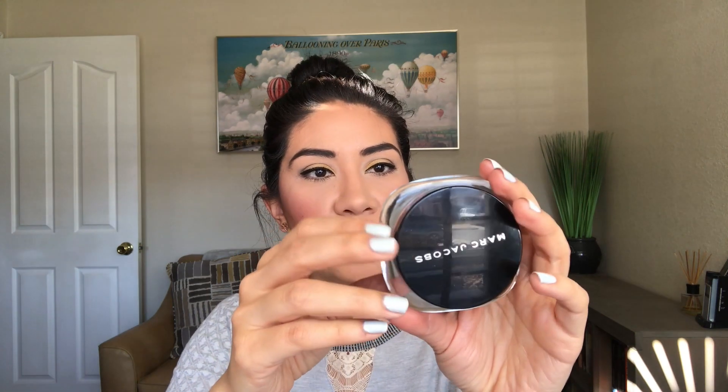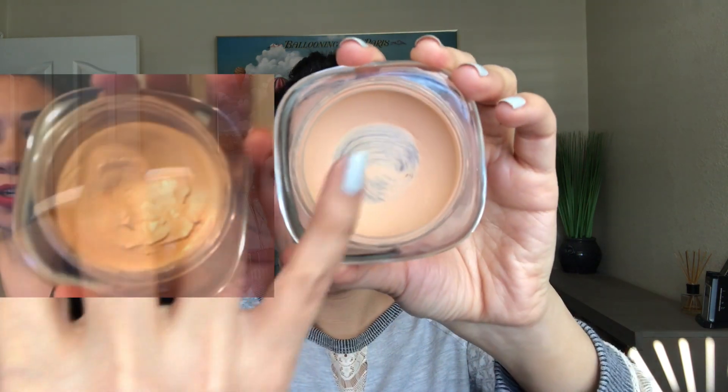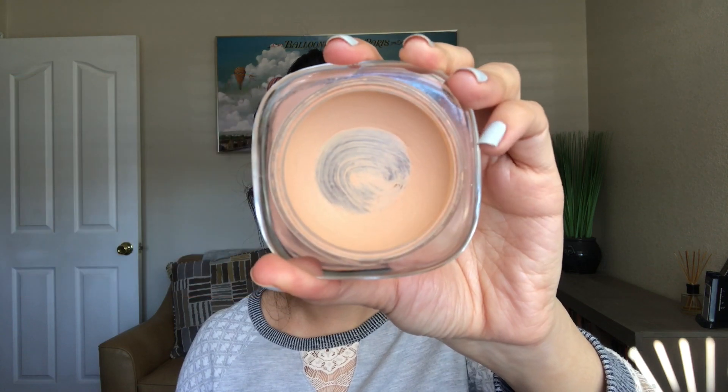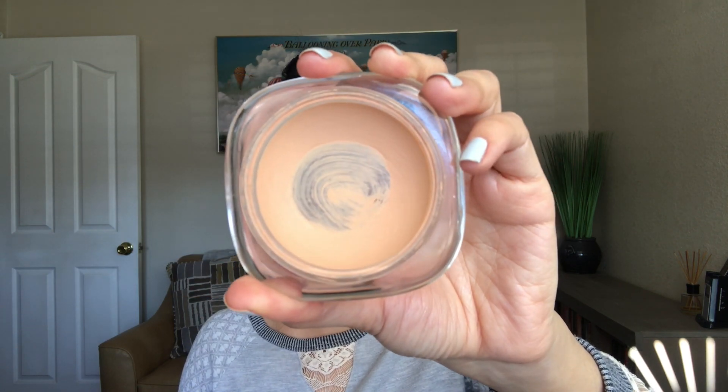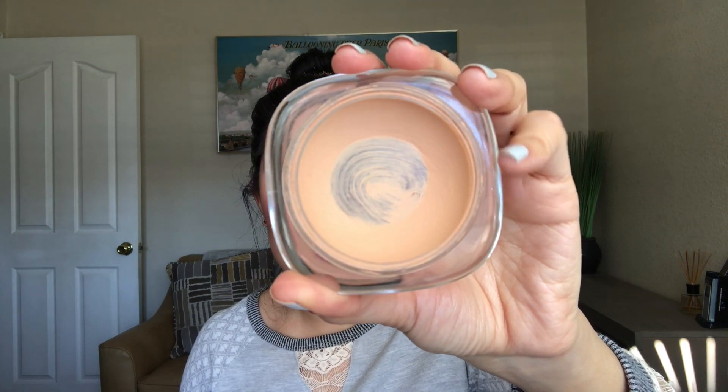The next item was for the category of an expensive item in my collection. For that I went with this Marc Jacobs foundation — the Marvelous Mousse in the color 34 Medium Beige. As you guys can see, you can see through the packaging very well. I kind of hit the glass right there. The product around the edge of the container is very thin already, so I think this might be done by the time the next update comes around. Last update I just had a dip in it and did not have any glass showing through, so I'm very happy about that.